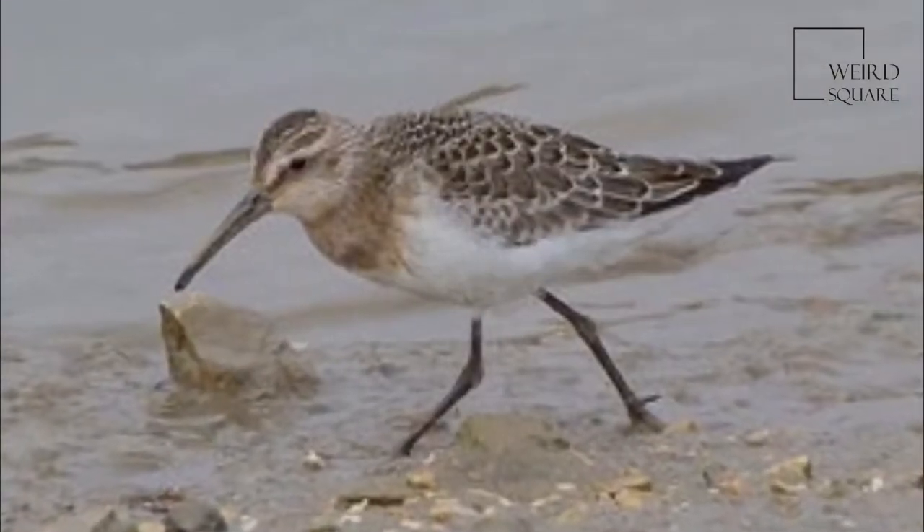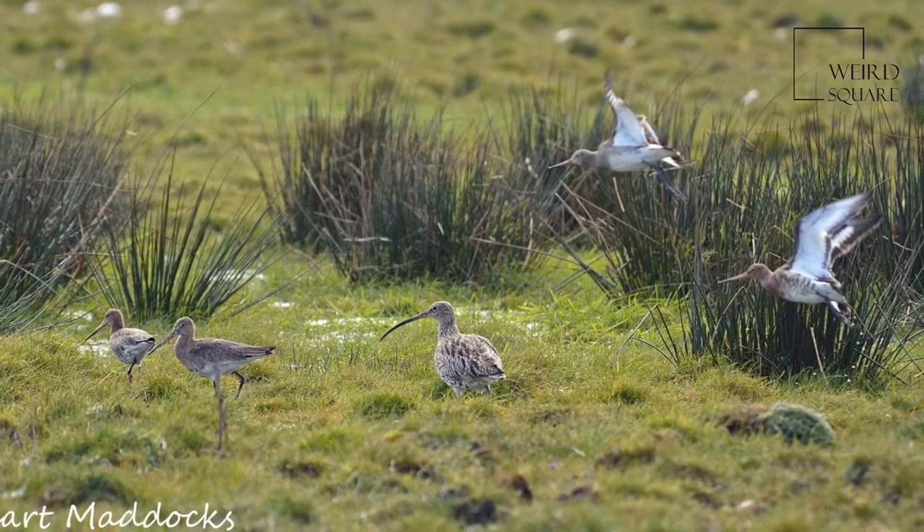Curlews feed on mud or very soft ground, searching for worms and other invertebrates with their long bills. They will also take crabs and similar items.